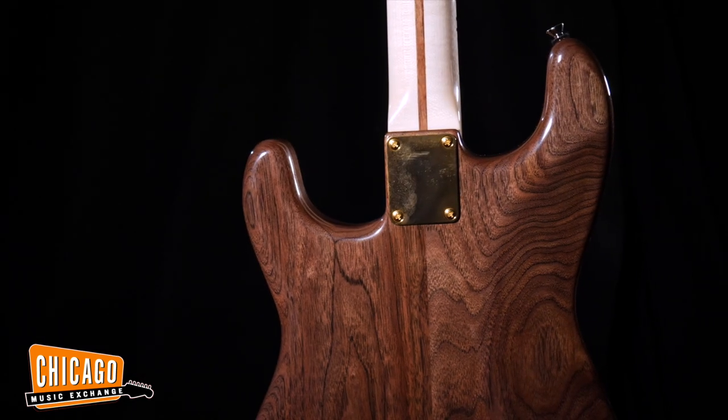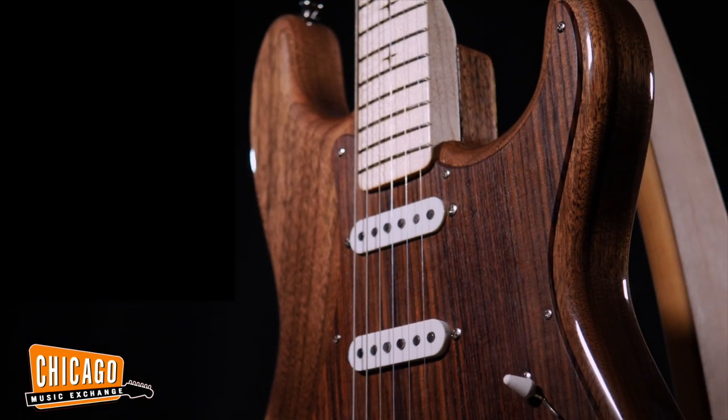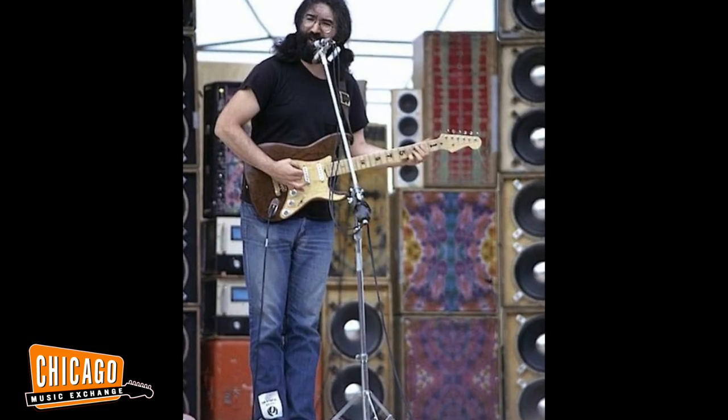Dan Earlywine met Jerry and offered to build a guitar for him. They talked about what that might be like, and so he built him this walnut guitar based on a Fender Stratocaster, and it became one of Jerry Garcia's main guitars.